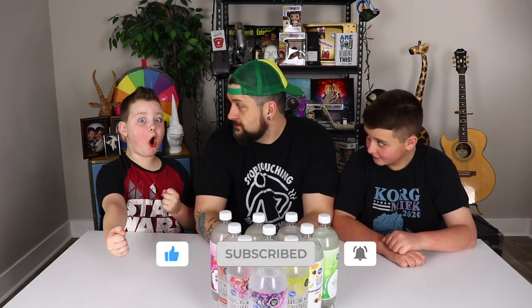If you like this video, smash that like button, hit subscribe, and turn on notifications. Let's get to it!